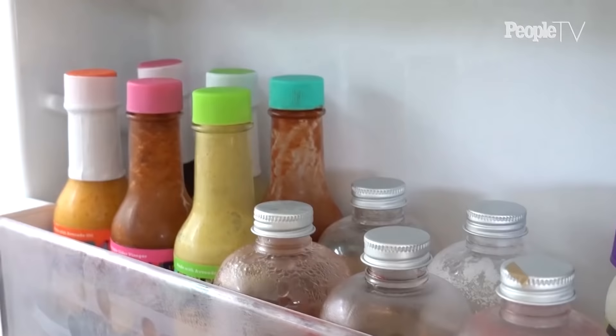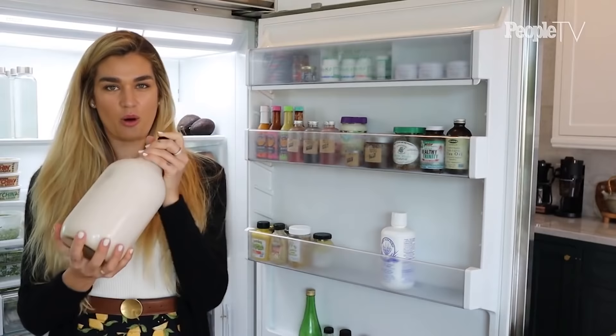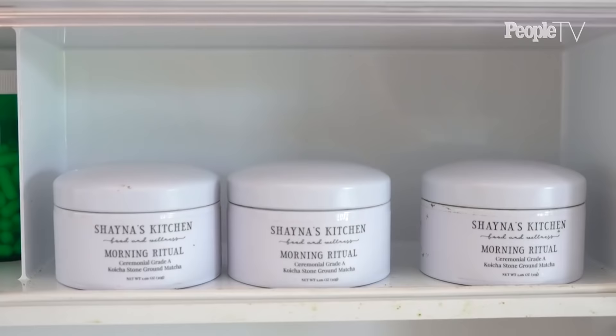And of course all my sauces, my favorite thing ever, which is my homemade almond pecan milk. I make this every two or three days — it's actually quite easy — but it's mostly for my matcha lattes in the morning, which are my favorite. I have my Shana's Kitchen matcha here as well.